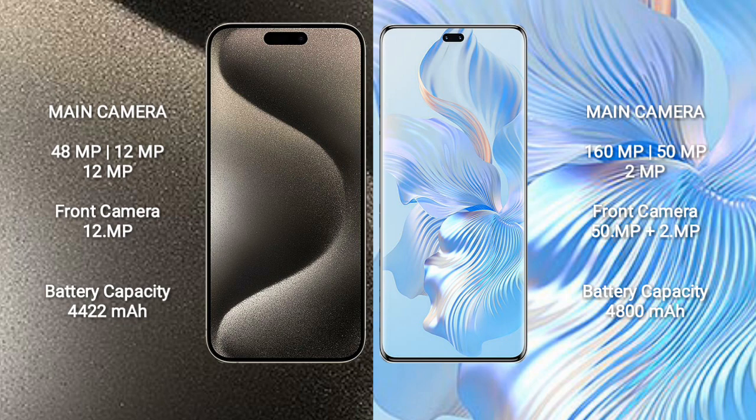The Honor 80 Pro features a rear triple camera setup with 160MP, 8MP, and 2MP lenses, plus a dual front camera of 15MP and 2MP.